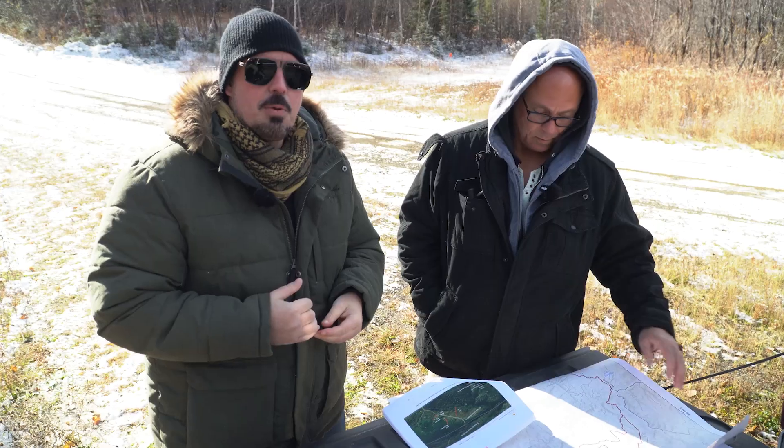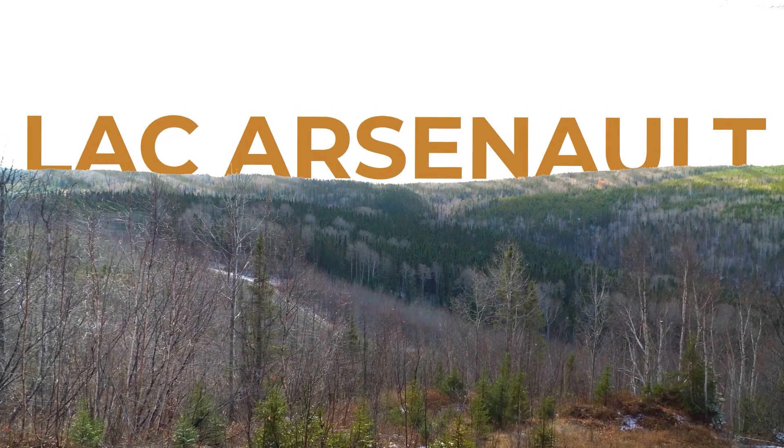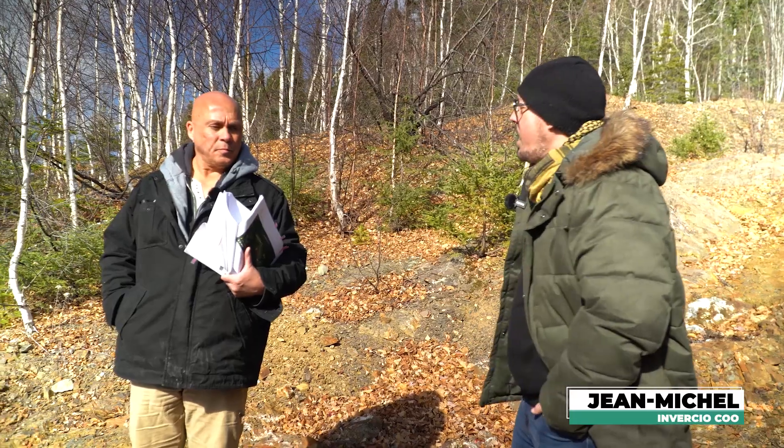We're on the Lac Arsenault property for Canadian Gold Resource. There are a lot more advantages of working in an area like this, which is a lot friendlier towards natural resource exploitation.